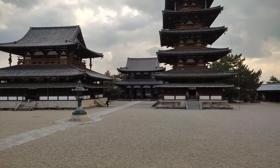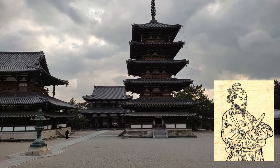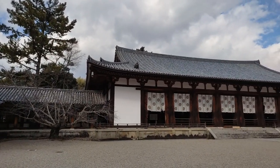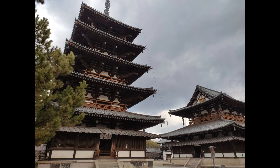Horyuji's origin goes back to the early 7th century when Shotoku Taishi created a private palace in 607. Today, the temple's compound has an area of 18.7 hectares and contains some of the world's oldest surviving wooden buildings, such as the main hall and the iconic five-storied pagoda.